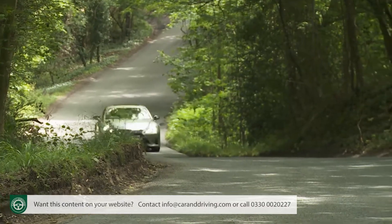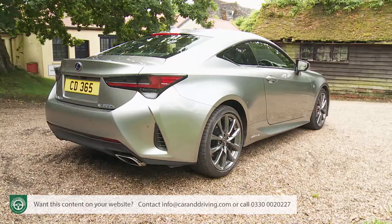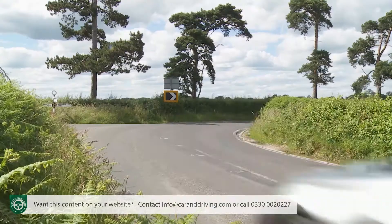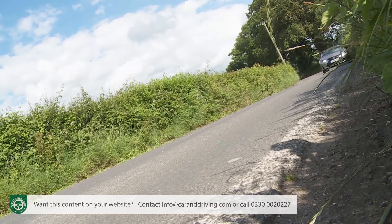Those German cars are usually simply sleeker versions of existing saloon models. The Lexus RC isn't like that. If you're after something different in this class, it has its own very distinct appeal.